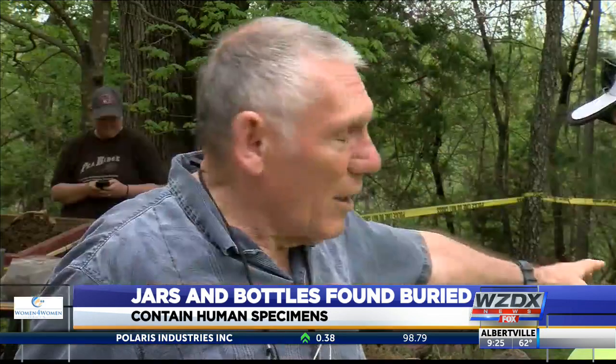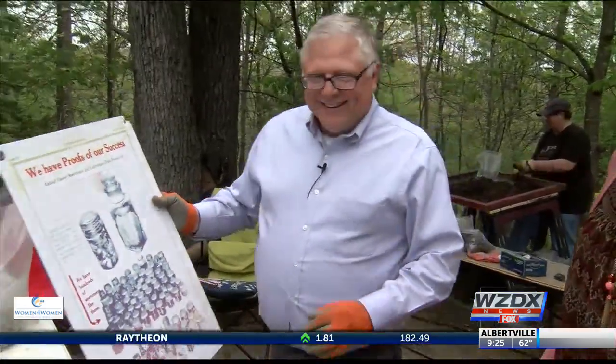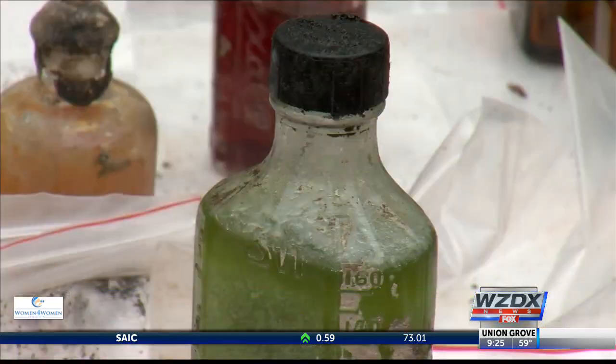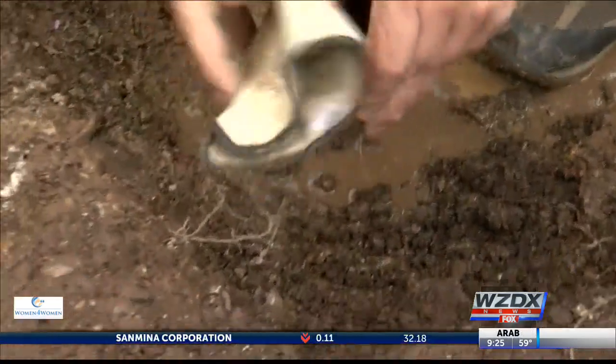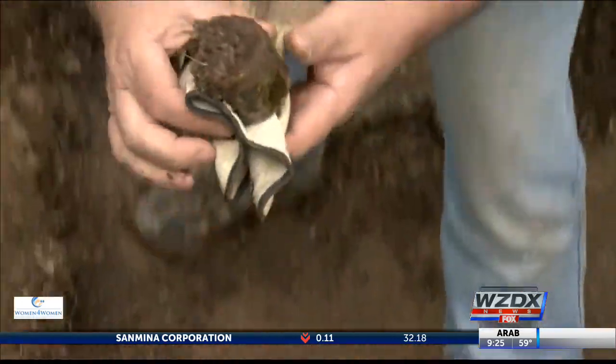Hotel Ghost Tour manager Keith Scale says he recognized the bottles from a display. We have this displayed in the hotel where we do the tours, so I see this every day. Some of the bottles are medicines, but some of the bottles are medical specimens.